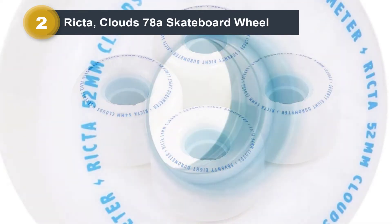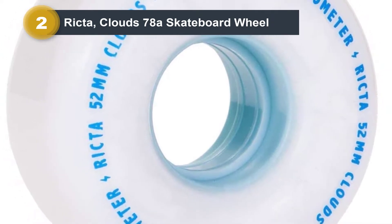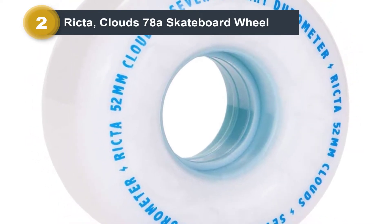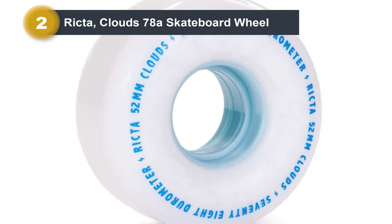Another thing I like about these rollers is their grip. Street skateboard wheel brands are not usually particular with grip, but this aspect remains relevant for me. These wheels offer enough grip all the time, whether I'm in wet weather or not.